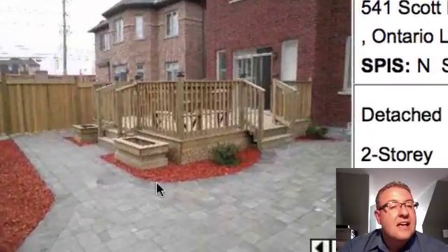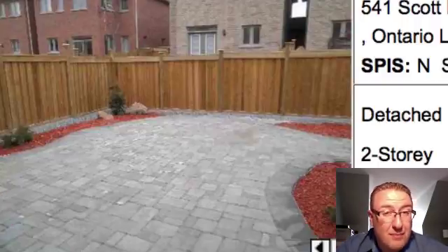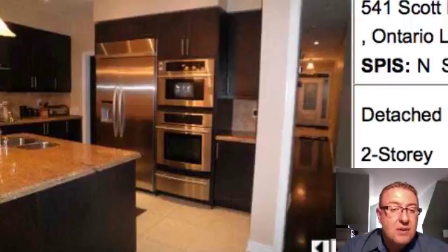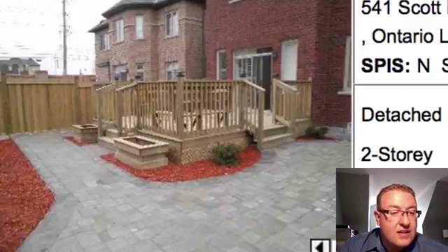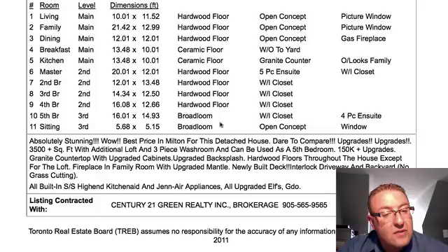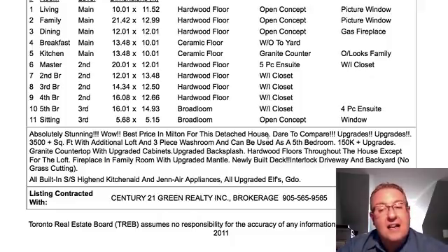541 Scott at $689k. There are some people who are probably not going to love the fact that there's basically no grass in the backyard. You've got a pretty good size lot — 47 by 98 — but where's your grass? They put a basketball court in the backyard. Inside it's certainly upgraded — granite countertops, upgraded hood fan, California shutters, built-in kitchen appliances — but that interlock is not cheap and I don't know if they're going to get it back. It's been out for a while and it's not surprising. It takes a certain kind of buyer. Five bedrooms, 3,500 square feet — best price in Milton for this detached house. I know there's been a ton of upgrades, but dare to compare.